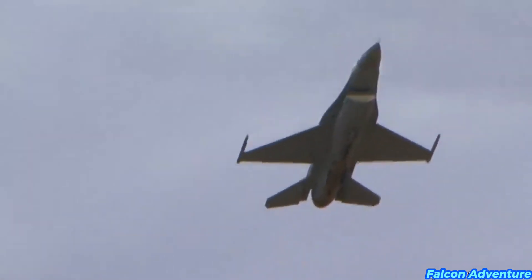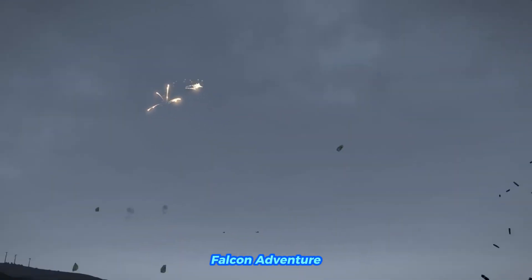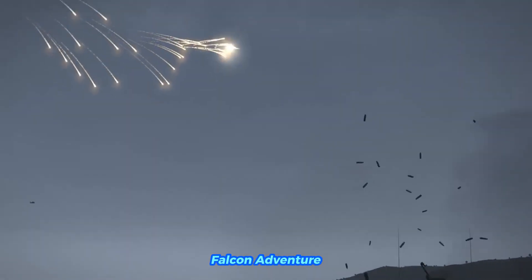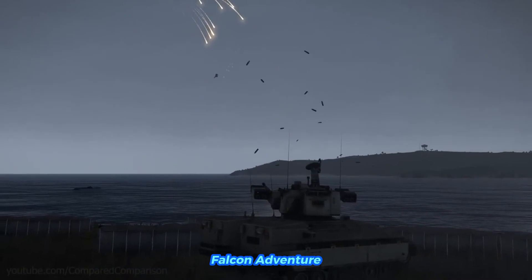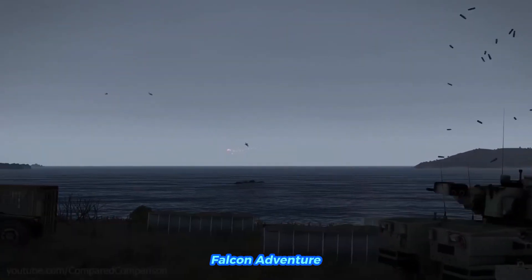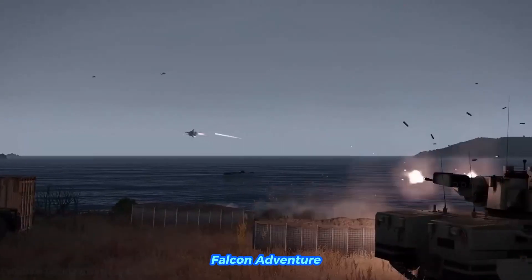The flight endurance of an F-16 Fighting Falcon depends on several factors, including the specific model, the mission profile, and the payload and external fuel tanks. The F-16 has internal fuel tanks in the fuselage and wings, which allow the aircraft to operate for a certain duration depending on the engine's fuel consumption and the flight profile.